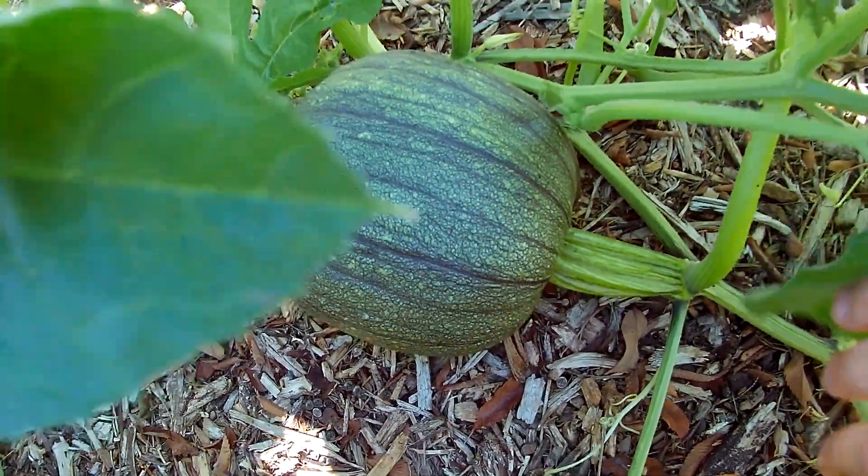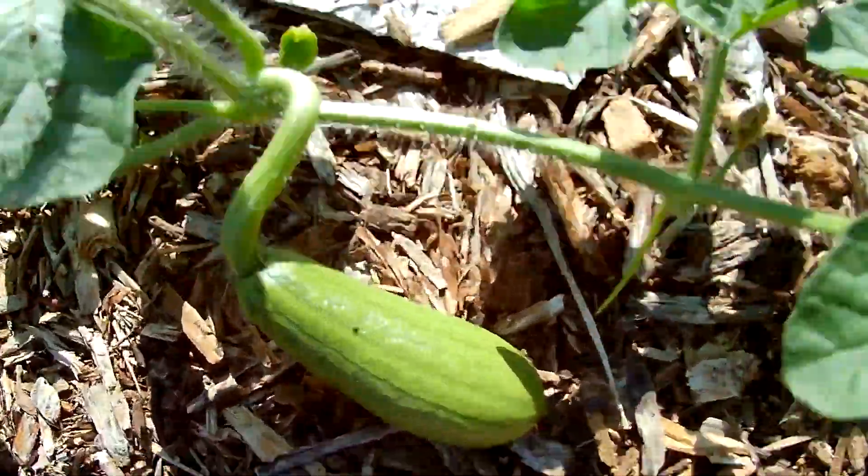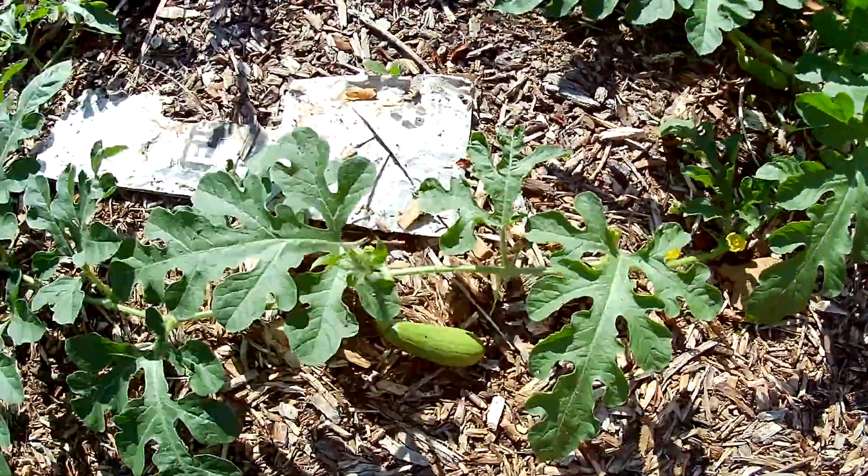Which is very cool. Whoa! These are kajari melons. And a little baby watermelon. There's a couple in there.